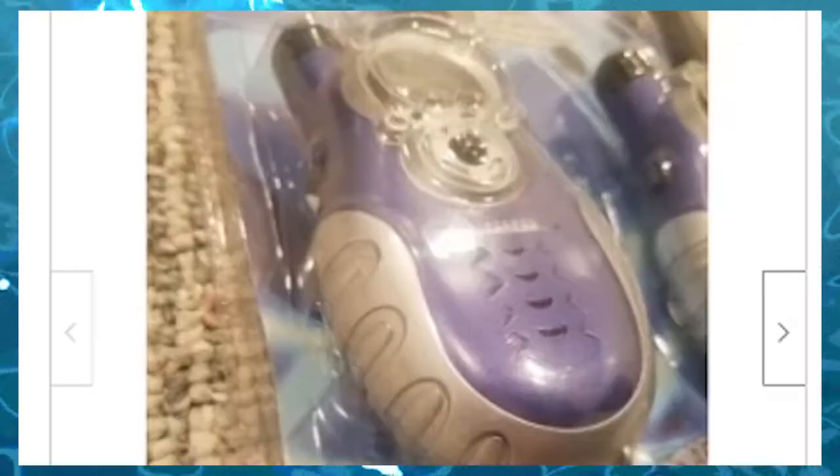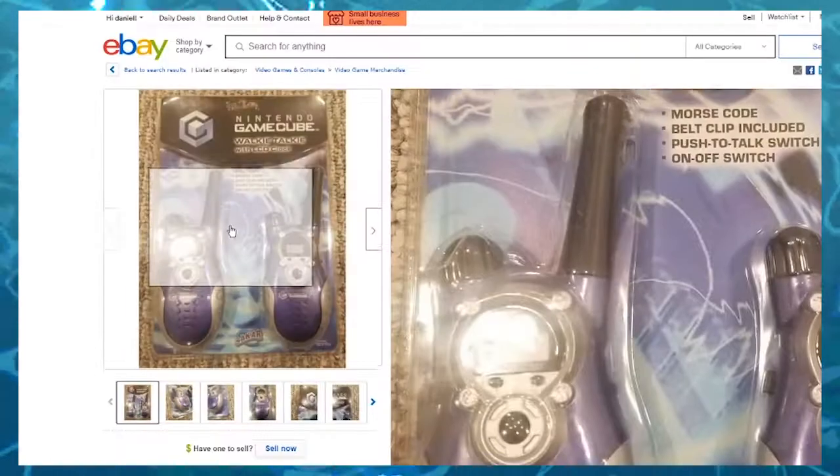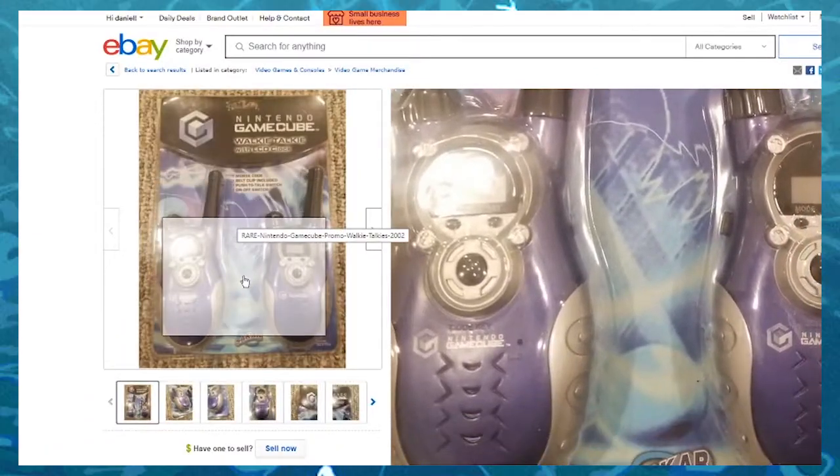GameCube walkie-talkies. So I think we're definitely getting back on the track of where I want to be — with weird-ass GameCube merchandise.